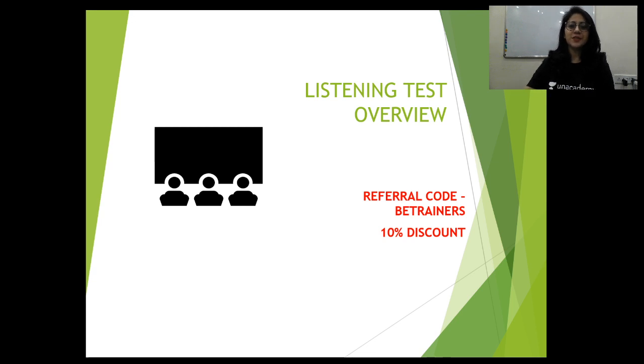Good afternoon. Welcome to my page on the Unacademy channel. I'd like to invite you today to a class on the listening test overview. This particular class is going to give you a complete idea about the listening test examination and also some strategies and tips.